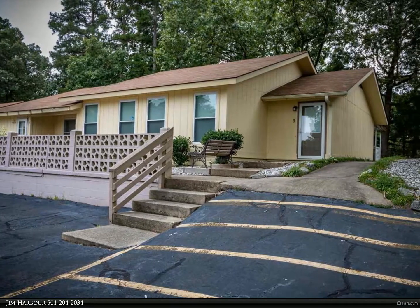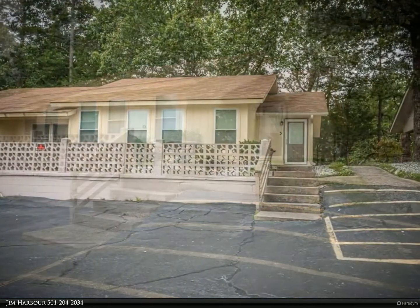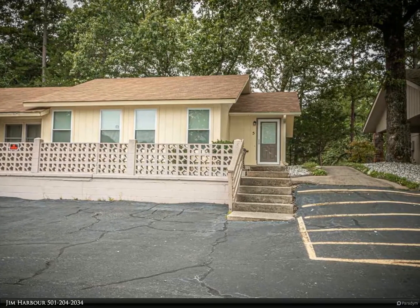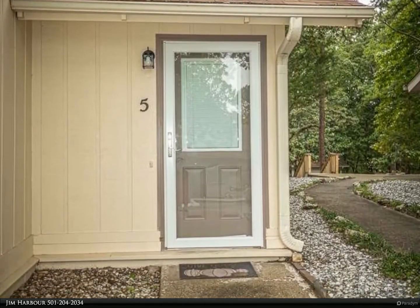This RE/MAX of Hot Springs Village property video is presented by Jim Harbour. Single level end unit with covered patio. All tile floors, all kitchen appliances, and washer and dryer convey. Tiled tub/shower combo. Outside painted 2019.